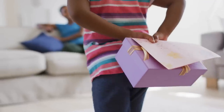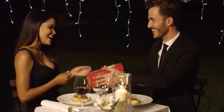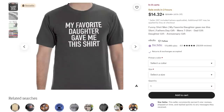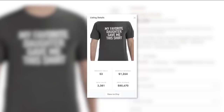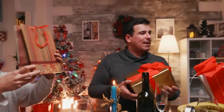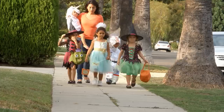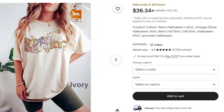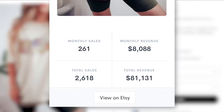Pretty much any holiday is a massive opportunity to make money on Etsy. You've got many celebration days to take advantage of — not just Mother's Day, but Valentine's Day and Father's Day too. Take this print-on-demand T-shirt often sold on Father's Day — Allure estimates it's made over $80,000. And you've also got more traditional holidays such as Christmas, Thanksgiving, Easter, and Halloween. Take this Halloween print-on-demand T-shirt — Allure estimates it's made over $80,000 too.